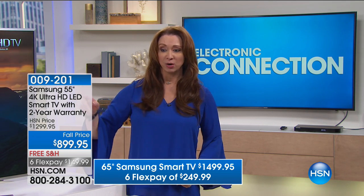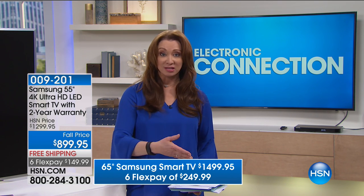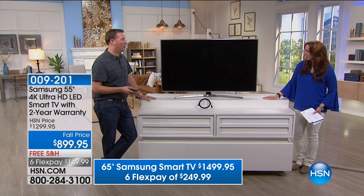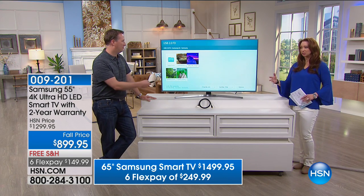Two things I want you to be aware of. There's the graphic information for the 65-inch. Joe, do you have another presentation of this today? This is the one and only presentation — a one and done. So this is your only place and only time to get it.